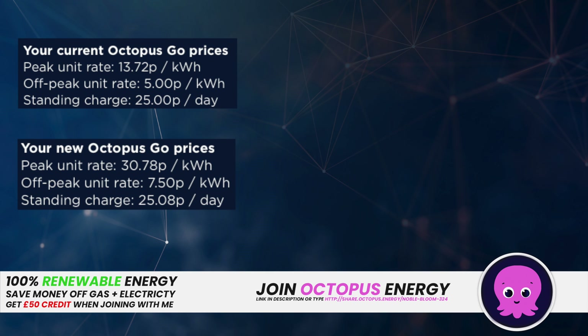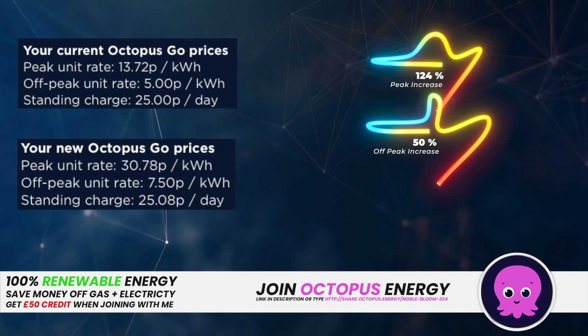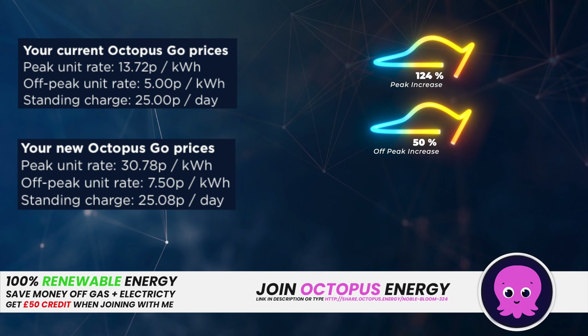That still is a great tariff to be on in my opinion. In terms of price increases: a significant 124% increase in peak costs, a 50% increase in off-peak costs, and the standing charge is essentially unchanged at 0.3%. Like everybody, energy prices are going up, but the advantage we have is that most of our electricity usage is during off-peak. With the solar and batteries we can still minimise electricity costs, even if prices are rising.